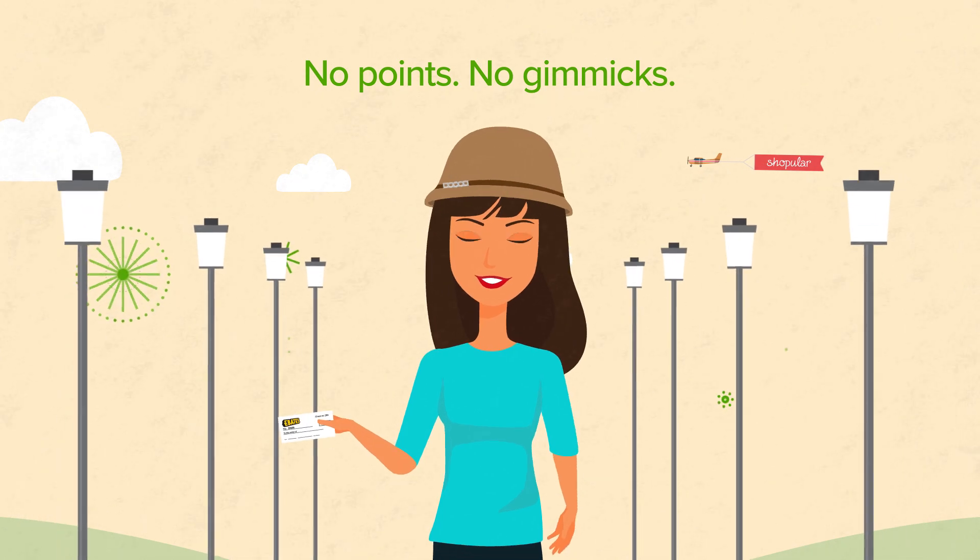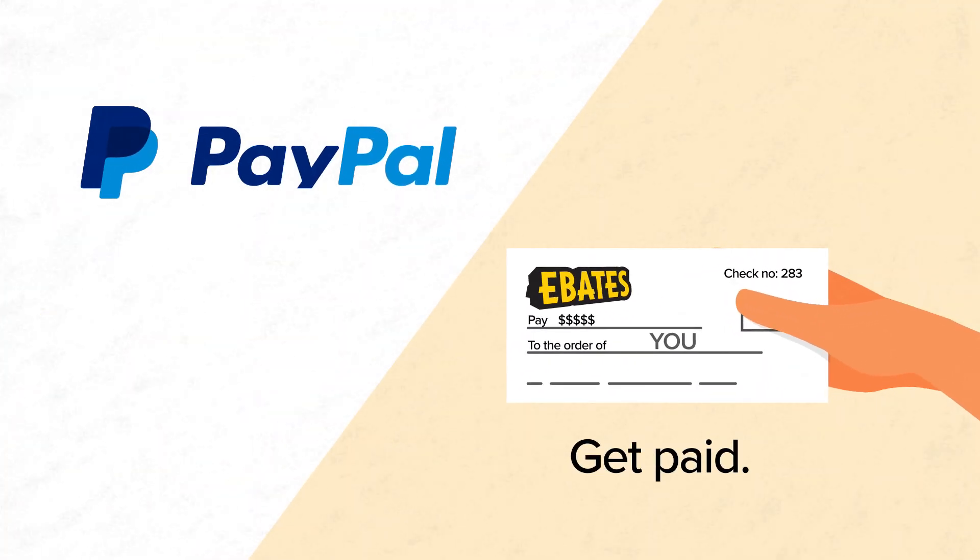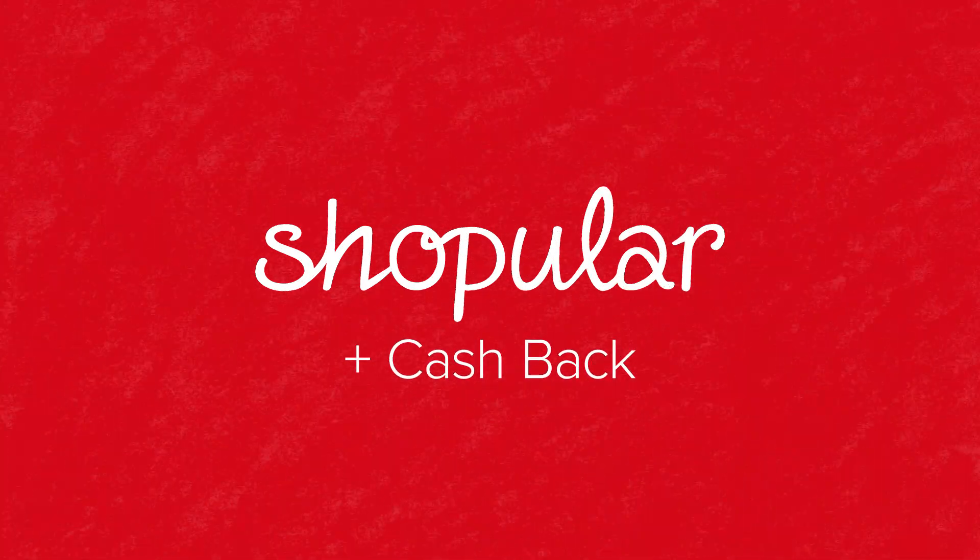No points, no forms, no gimmicks. We'll send your cash back quarterly by check or PayPal. You already shop — now get paid for it with Shopular.